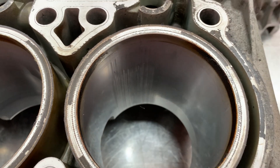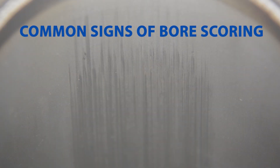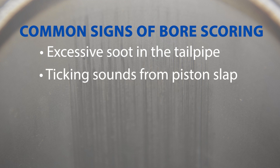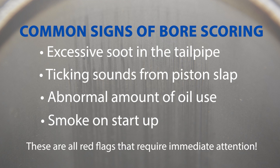But deep grooves up toward the top of the bore, near the combustion chamber, or signs like excessive soot in the tailpipes, ticking sounds associated with piston slap, an abnormal amount of oil use, or smoke on startup — these are all red flags that require immediate attention.